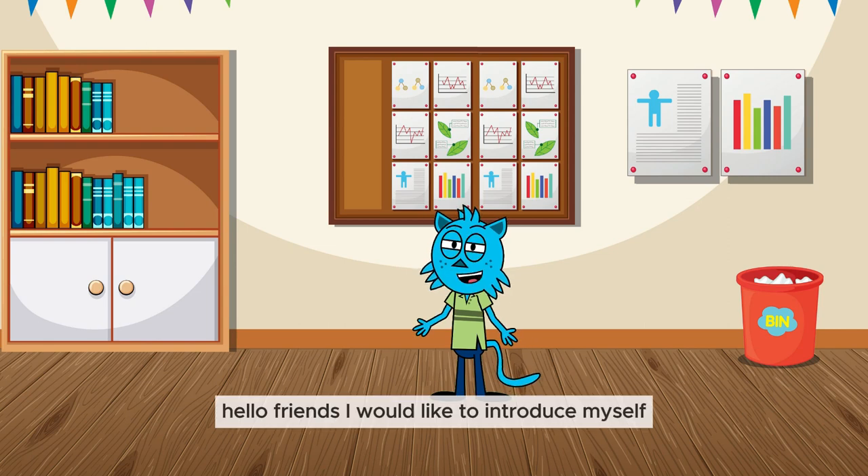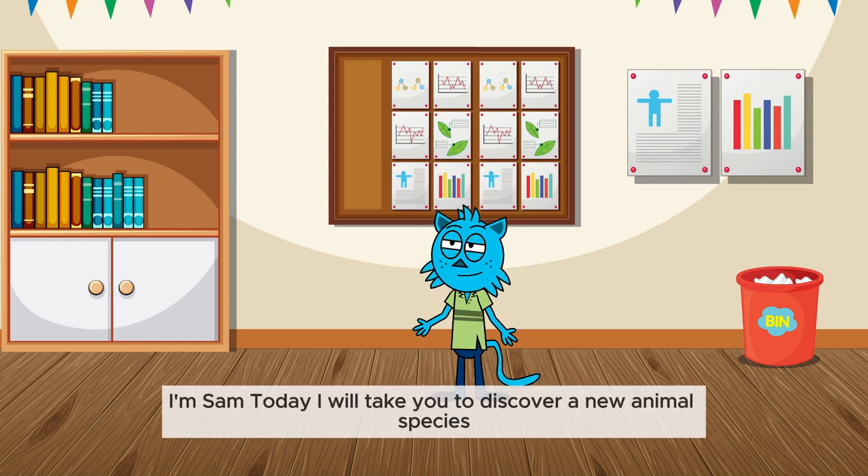Hello, friends. I would like to introduce myself. I'm Sam. Today, I will take you to discover a new animal species.